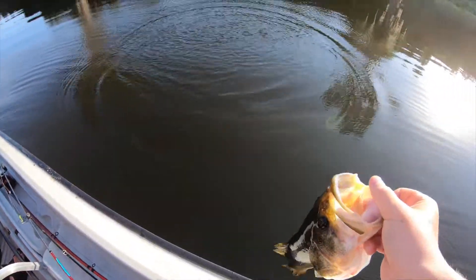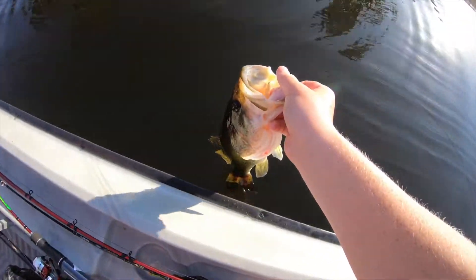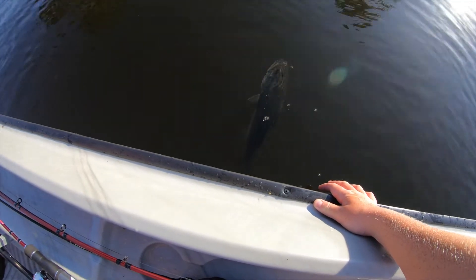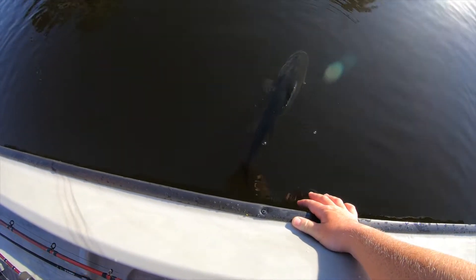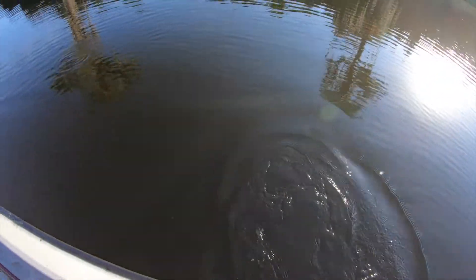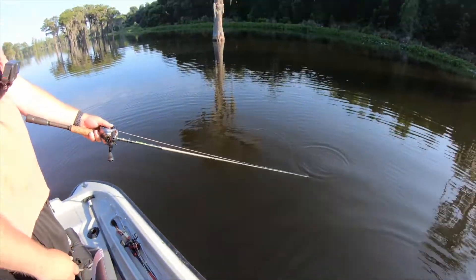Thought I was gonna have to do some surgery but the hook came right out. Alright boys, let's let him go. My humpback — Quasimodo. Come on buddy, you good? There he goes, let's go!